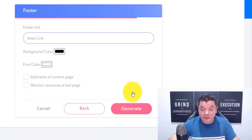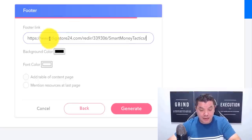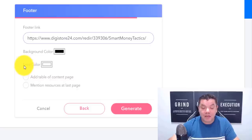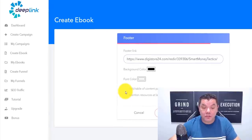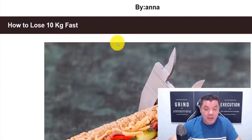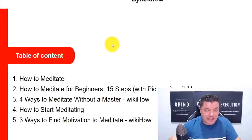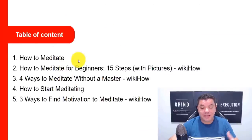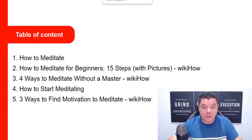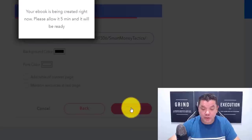Once you click on to next, it's going to ask you if you also want a footer link. You can paste that link in there — background color is black, font color is white, which is perfect. You can also add a table of contents if you want to. Some of my books have one and some don't — it's up to you. I'm going to leave these blank for now and then come over here and click on to generate.